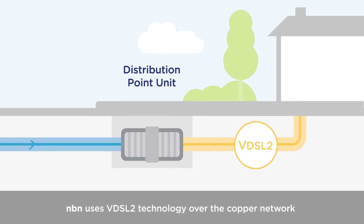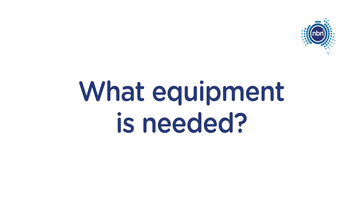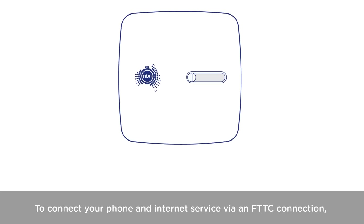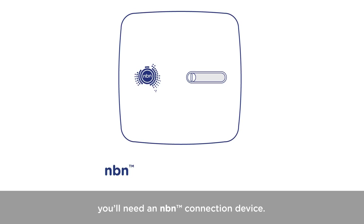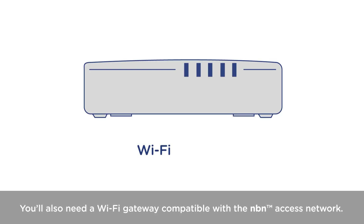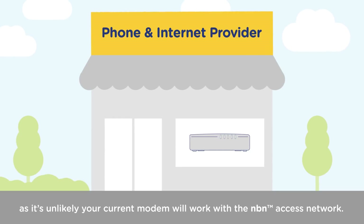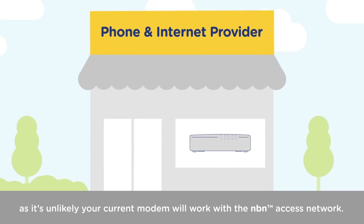NBN uses VDSL2 technology over the copper network, in combination with the NBN fibre network, to deliver you fast broadband. To connect your phone and internet service via an FTTC connection, you'll need an NBN connection device. You'll also need a Wi-Fi gateway compatible with the NBN Access Network. Your phone and internet provider will supply or recommend a compatible gateway, as it's unlikely your current modem will work with the NBN Access Network.